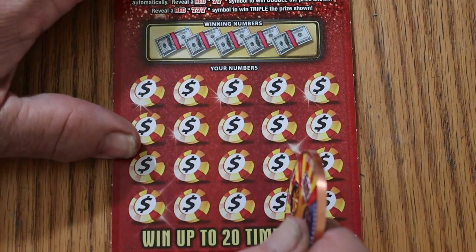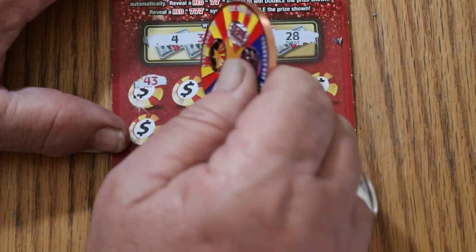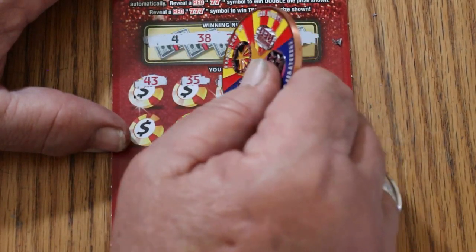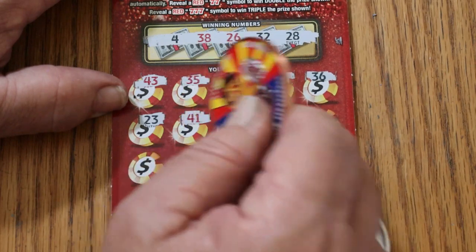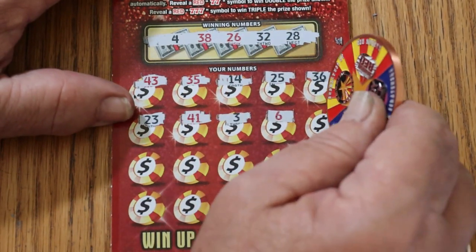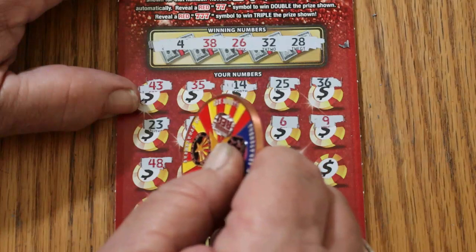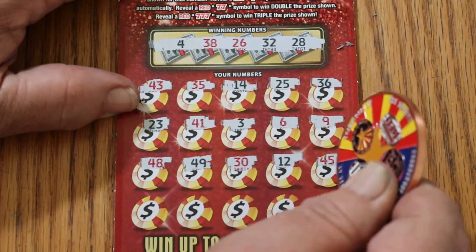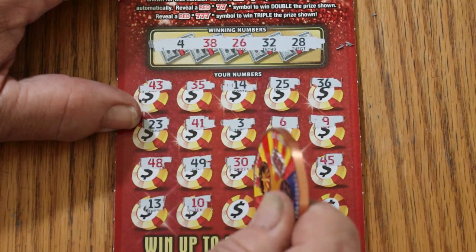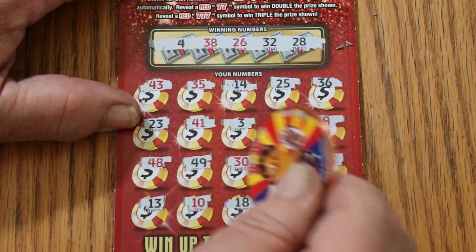Ticket 28 — let's see if we can end with a win. Winning numbers: 4, 38, 26, 32, and 28. Scratching: 43, 35, 14, 25, 36, 23, 41, 3, 6, 9, 48, 49, 30. Then 12, 45, 13, 10, 18, 40, and 33 in the corner. No win on the end.